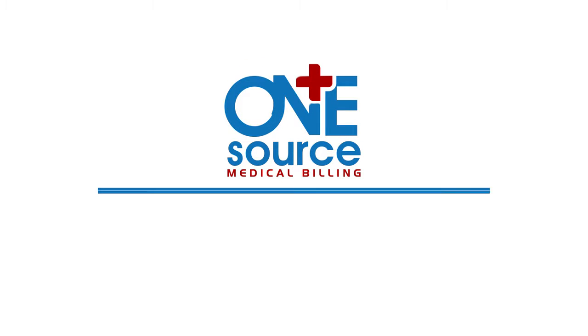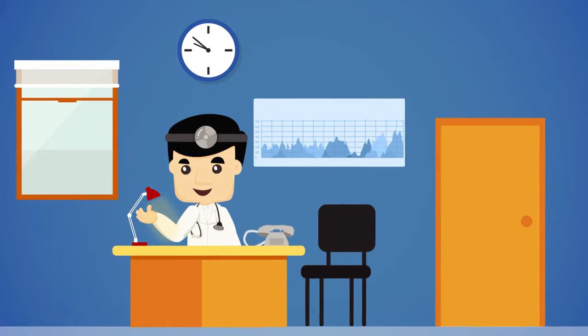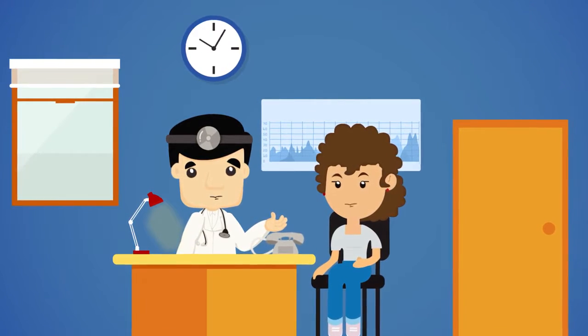OneSourceMedicalBilling.com — saving you time, money, and improving your cash flow. Meet Sean. Sean is a doctor who runs a very busy clinic. During clinic hours, he is exceptionally busy, his primary focus being his patients, of course.